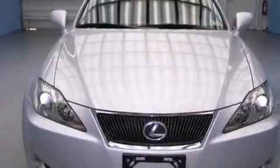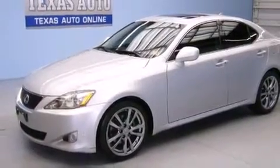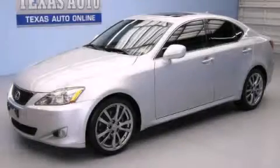This vehicle has fewer than 80,000 miles on the odometer. With an EPA estimated rating of 32 miles per gallon on the highway, it's easy to see how you can save. Stop by today and test drive this automobile for yourself.